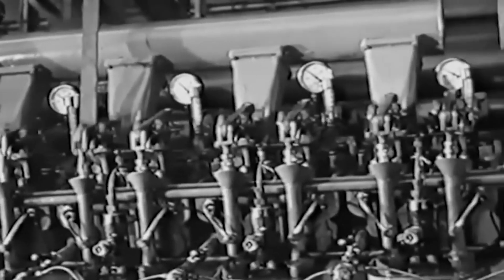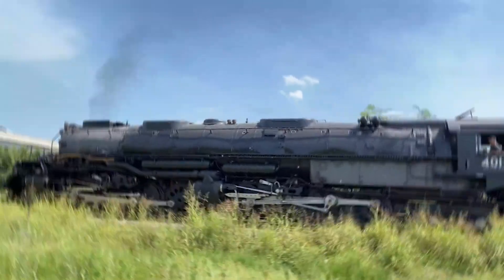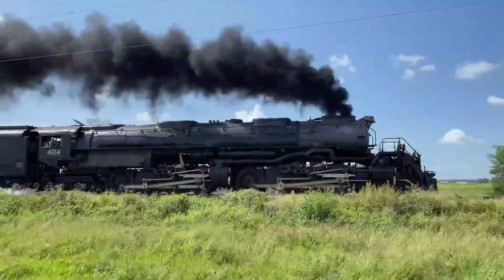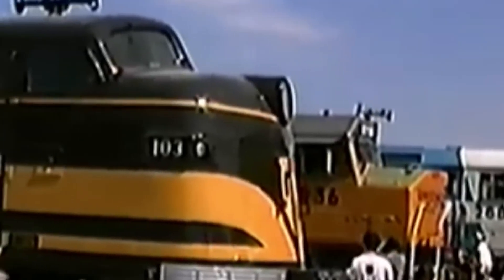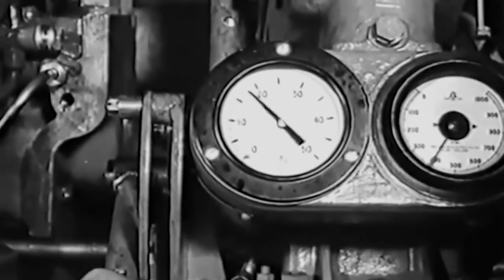By the late 1930s, railroads were done with engines that only worked when everything went right. Steam could make huge power, but it needed constant attention — water, fire, pressure, and crews all in sync. What railroads really wanted was repeatability. So what happens when a locomotive is designed to deliver the same output hour after hour, instead of chasing maximum power? That philosophy defined the F unit.